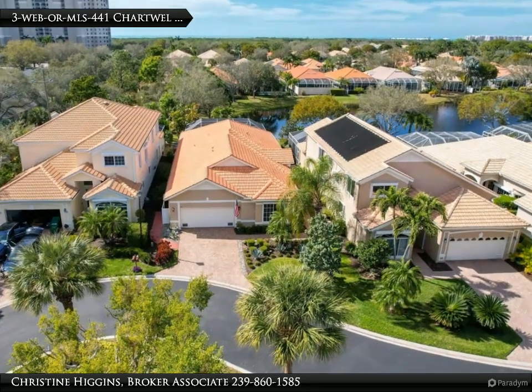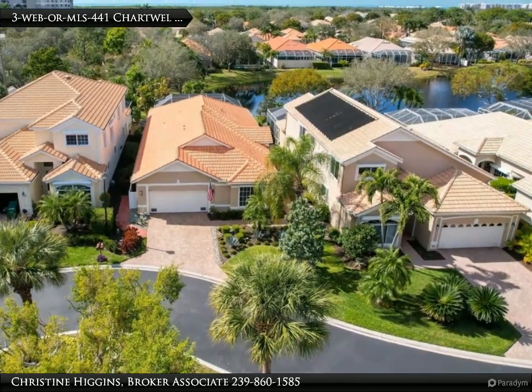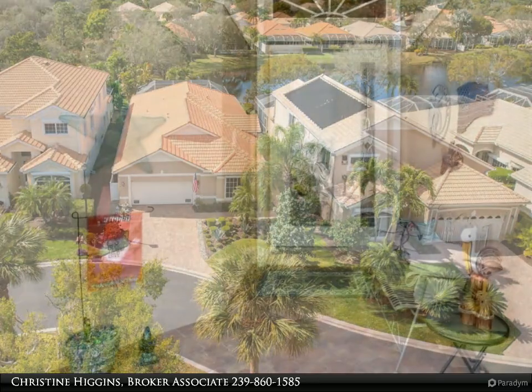This meticulously maintained home offers the best of both worlds: a tranquil oasis and convenient access to all that Naples has to offer.